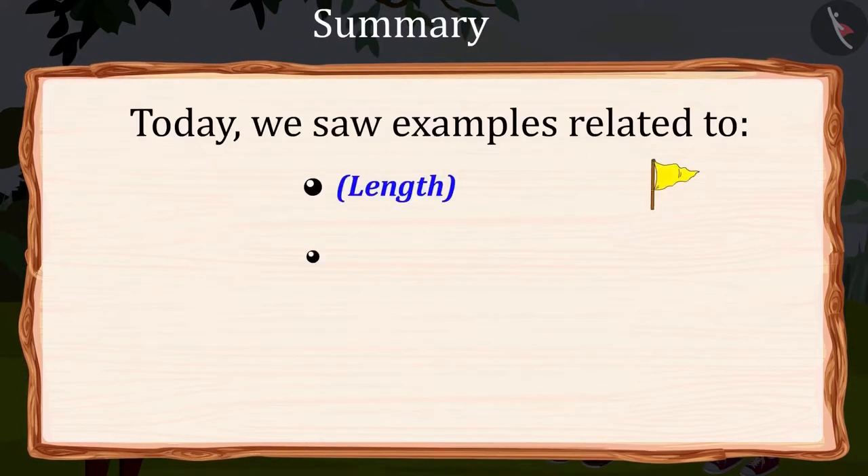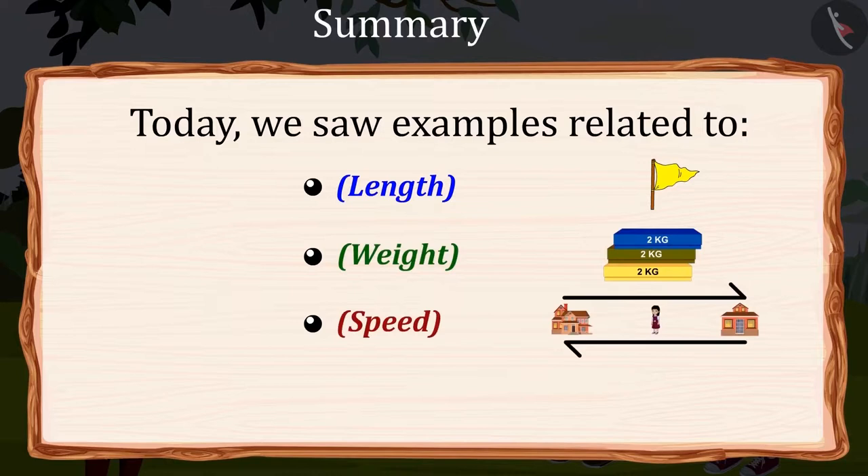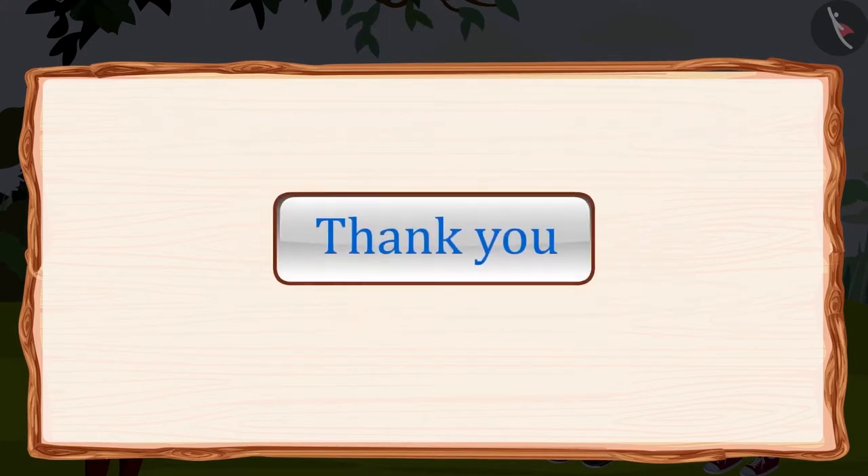Wasn't it easy? Today we saw some examples related to length, weight and speed. Hopefully you have found the right answers to all the questions. Keep practicing. Thank you.